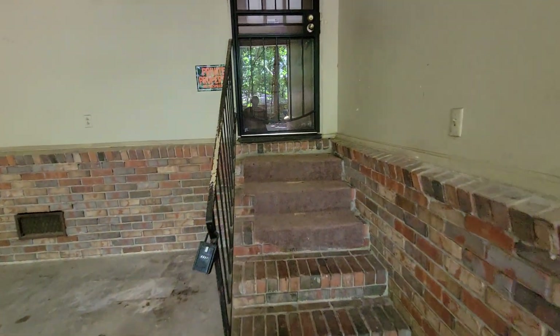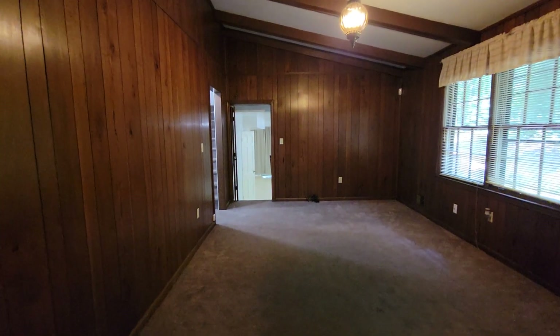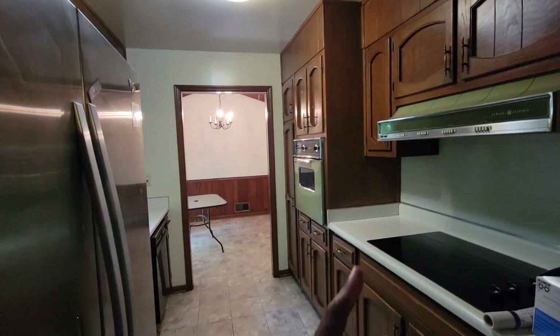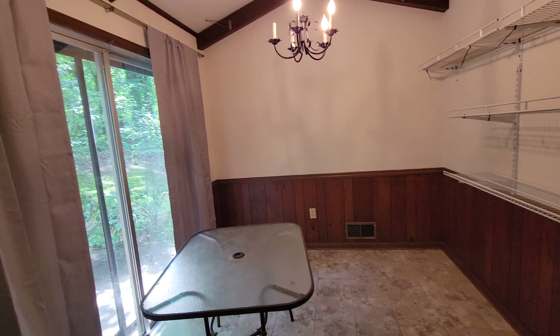As we enter the home, coming in through the living room area, you can see it has a nice feel here with the wood paneling, a nice open space. Here is your kitchen with the stainless refrigerator, electric range oven, and you also have a separate dining area here with sliding glass doors for a nice natural light.